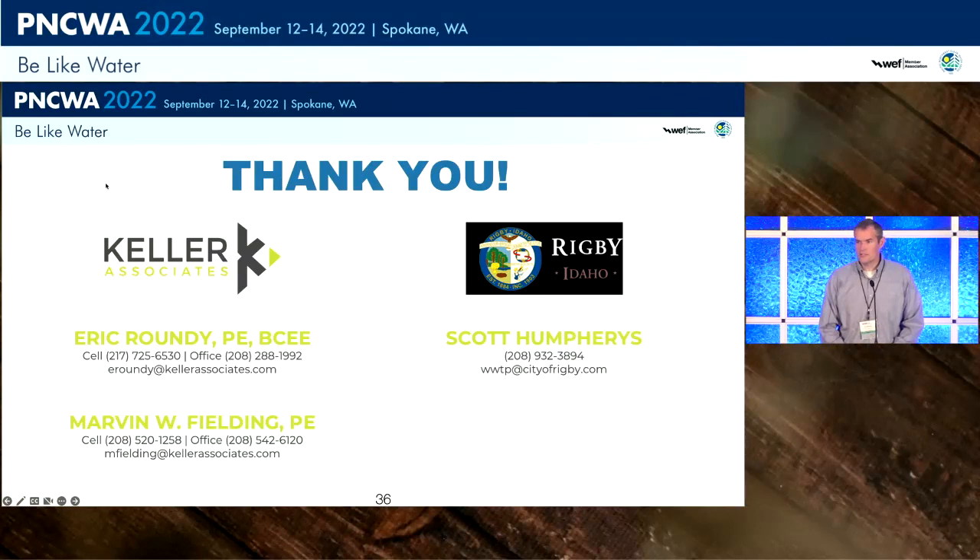We'll take any questions. Just a reminder it's a live stream, so if anyone has questions there's a mic right there in the middle, or I'd be happy to bring it over.